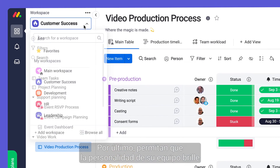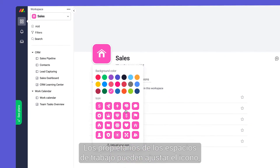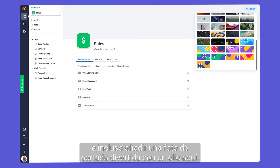Finally, let your team's personality shine by customizing each workspace. Workspace owners can adjust the icon, color, and even add a fun cover photo by clicking here.